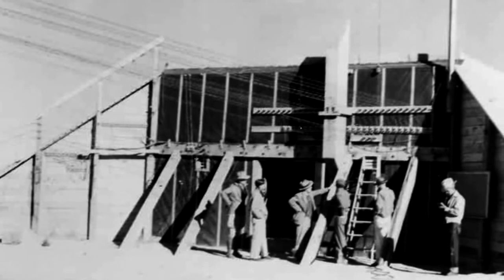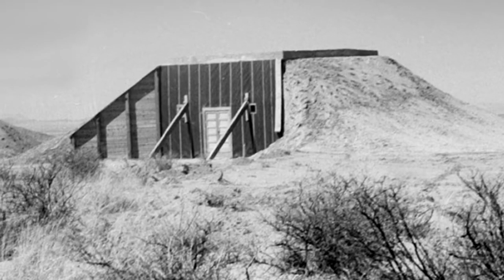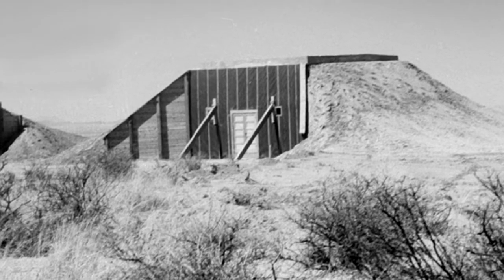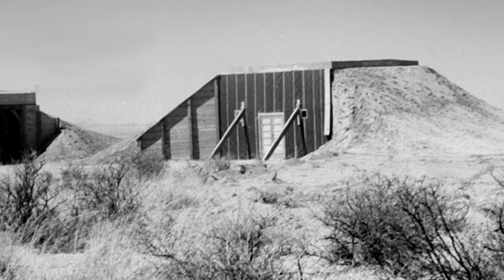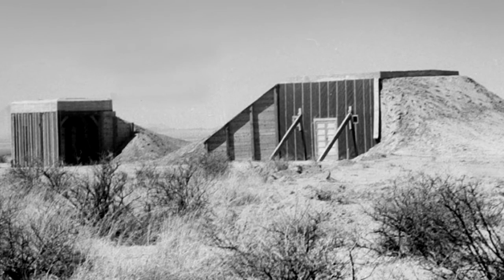He remembers some of that pretty vividly because the whole thing was such a fatiguing business. From about one o'clock until four or so in the morning, he was the only person awake in the whole shelter — people just lying on the floor asleep, just dead.